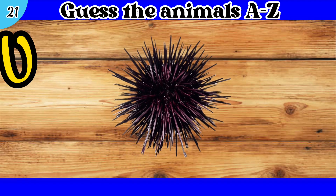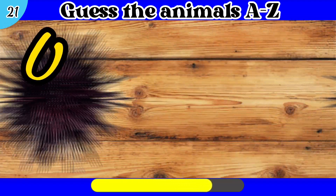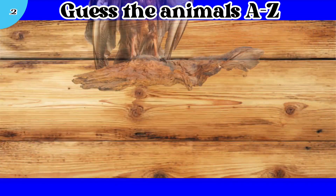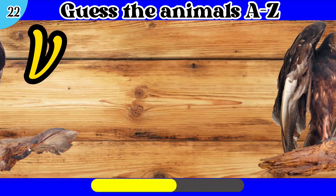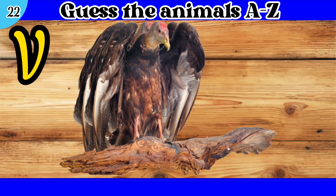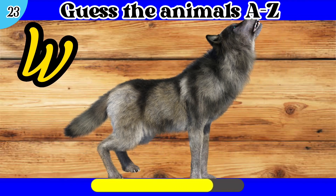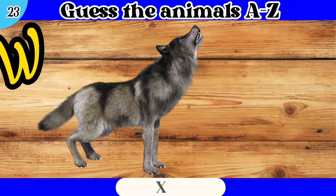21. U. Urchin. 22. V. Vulture. 23. W. Wolf.